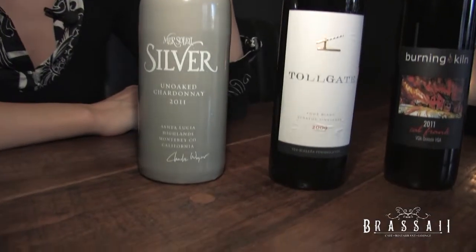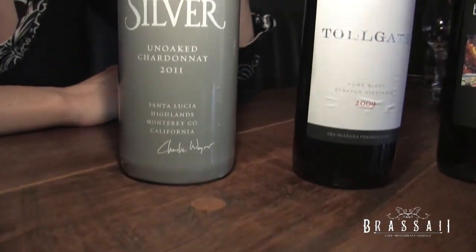First off is an un-oaked chardonnay. Un-oaked chardonnays are great for people that want to maybe leave Sauvignon Blanc and Pinot Grigio behind and venture into a new world of full-bodied whites. Un-oaked chards don't have that big buttery, oaky taste that everyone is scared about with chardonnays. An un-oaked chardonnay is fermented in steel, so you're not going to have those flavors.